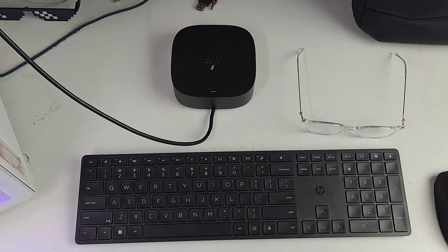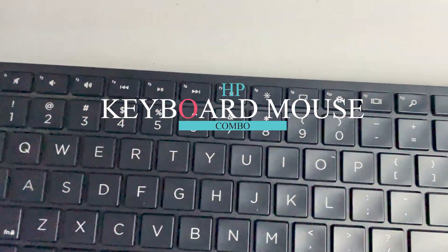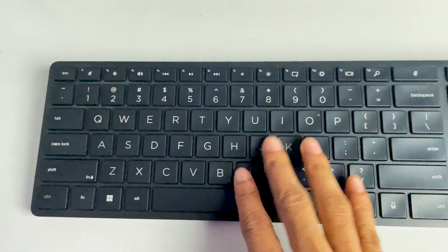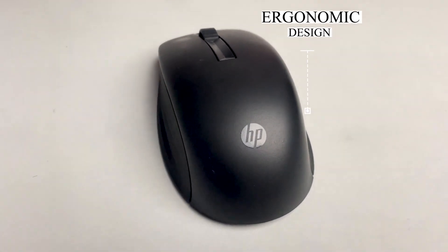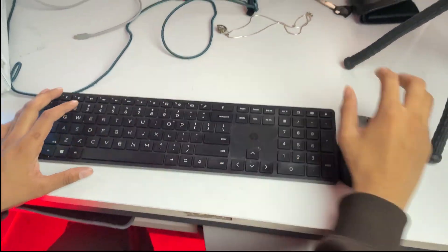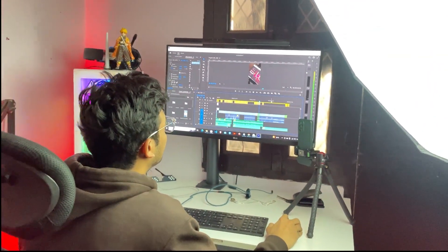Returning home, I find solace in the HP 650 wireless keyboard and mouse combo. The dedicated media keys on the keyboard offer quick access to my favorite music or video controls, while the mouse's ergonomic design ensures comfort during extended use. I dive into editing the footage and photos from my trip.